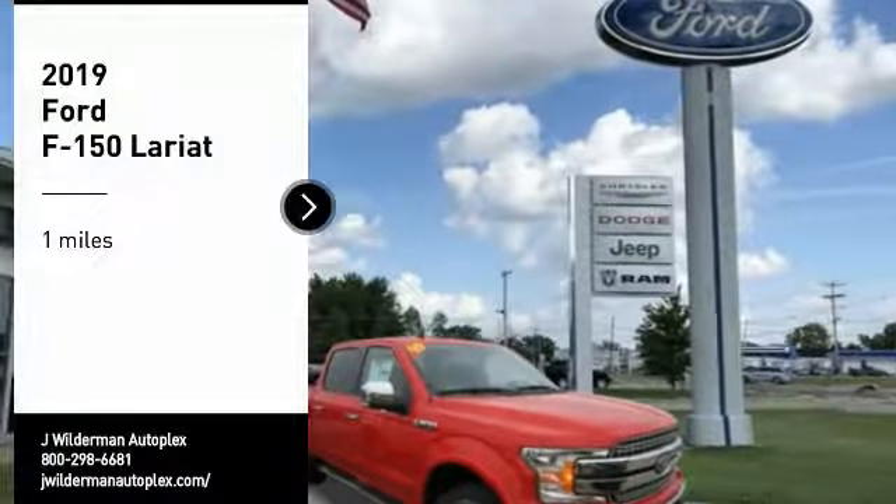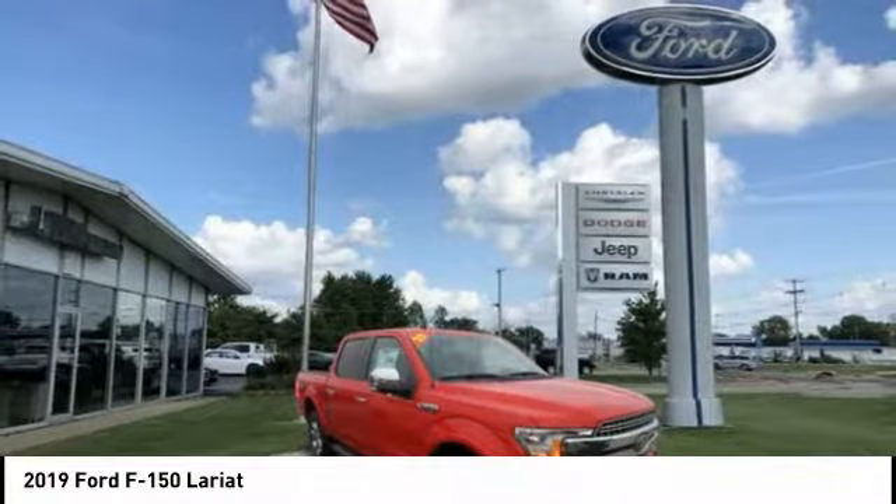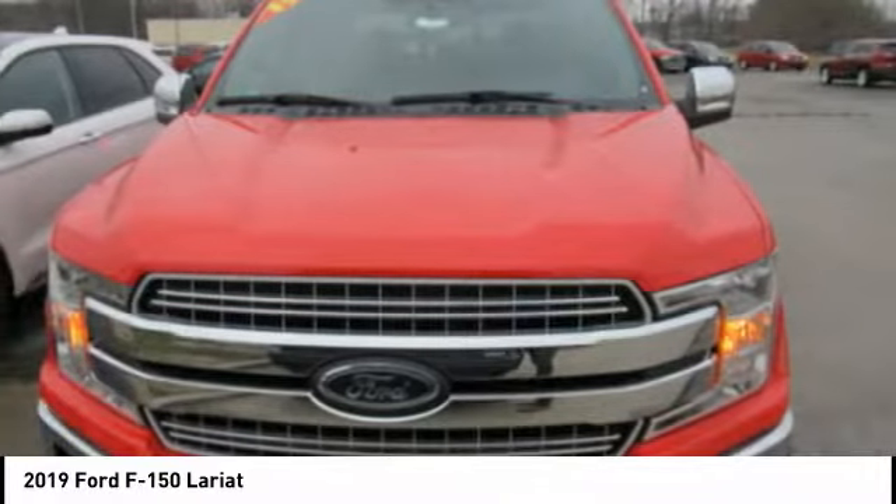Stop by and take a look at the 2019 F-150. A Ford F-150 knows how to handle any situation. It's built to follow orders. No whining.